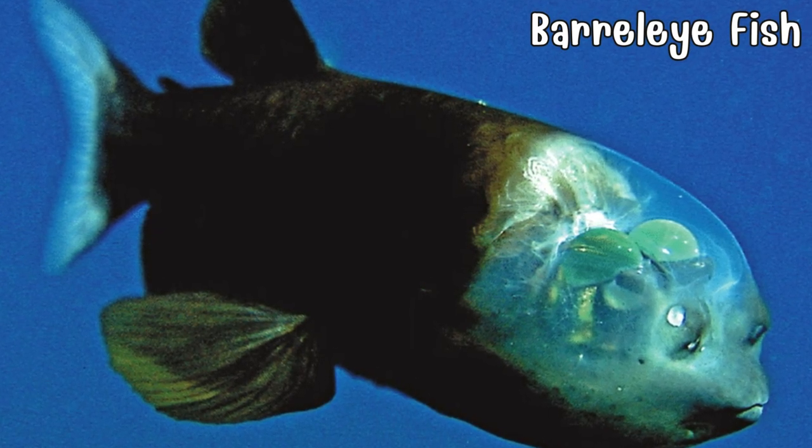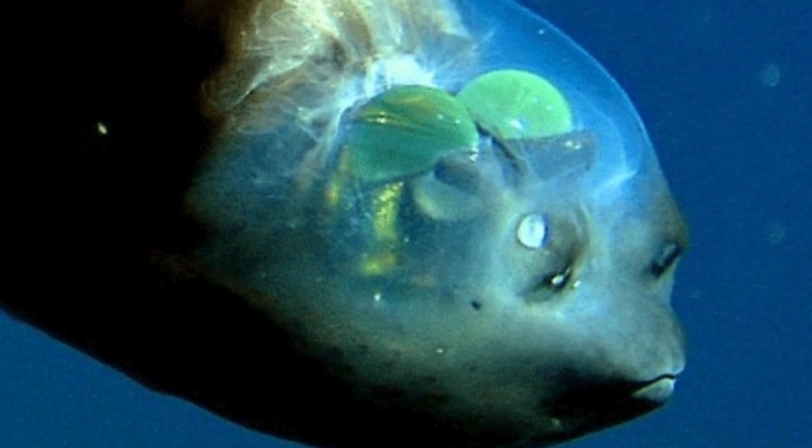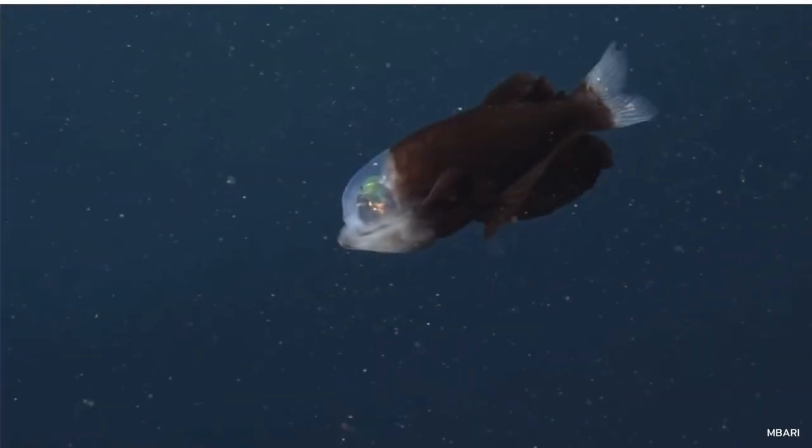Delve into the abyssal depths to meet the barreleye fish, a deep-sea enigma with a transparent head. Its see-through dome allows it to look upward through its transparent skull. With large barrel-like eyes pointing upwards, it's a mysterious marvel navigating the dark ocean depths.